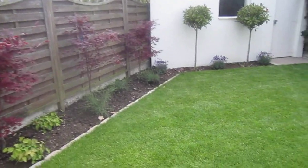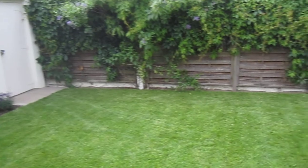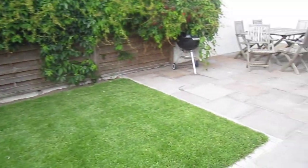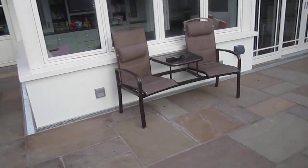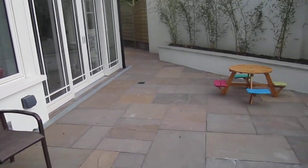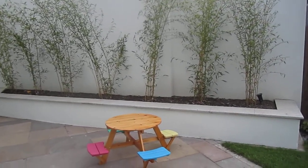Nice planting again. A brand new lawn with cobble mowing edge. That's our garden in Dawki.